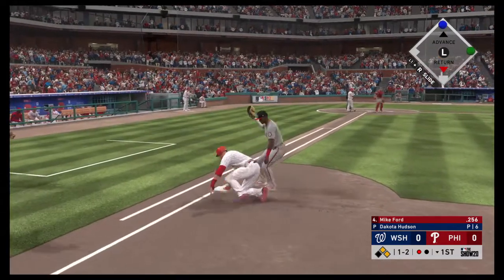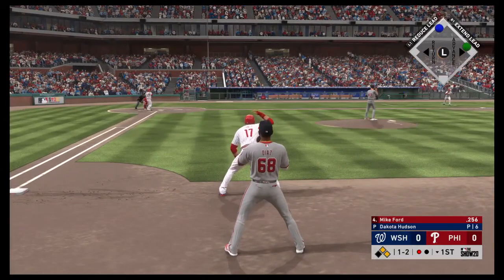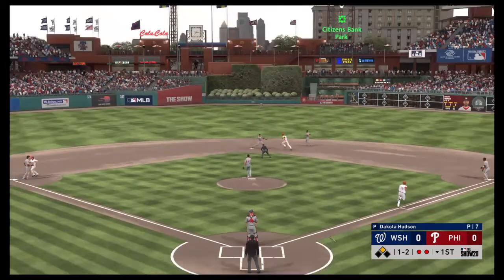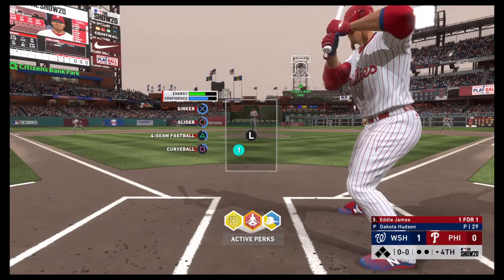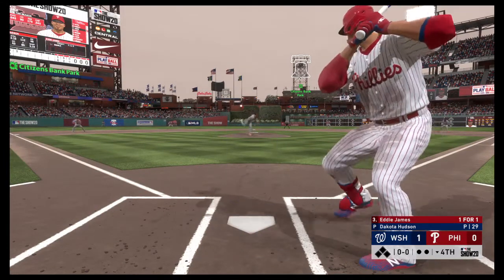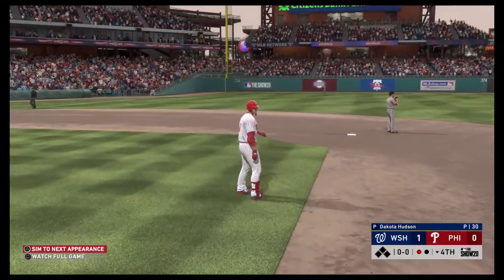Here's a look over to first and he'll get back in safely. The 1-2 pitch — right back to the mound, could be an easy two. On their first, they get the double play to get him out of the inning. Eddie James, who reached on a single in his first try, here's the pitch — pulled toward right center field. On the move is Taylor, he gets there to make the play for the first out of the inning.